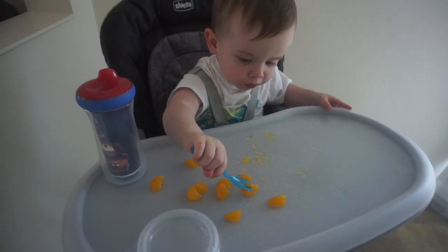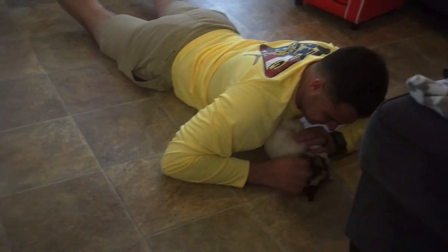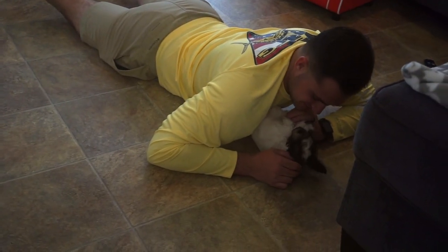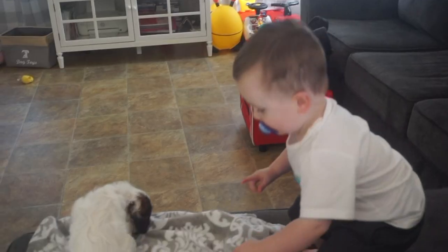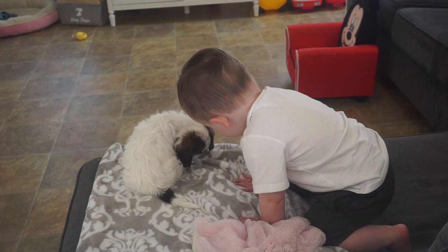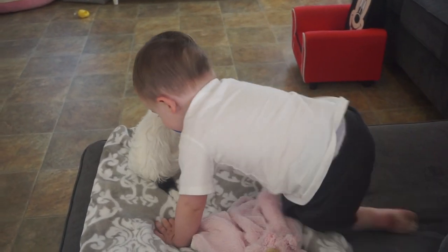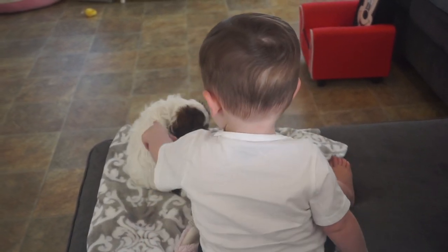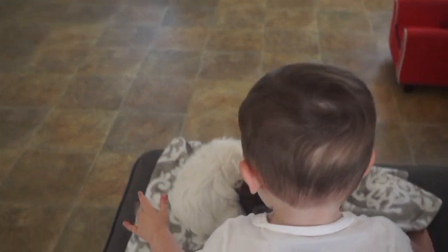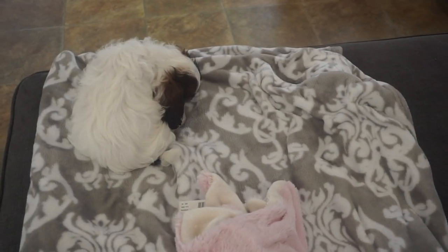Lilo's getting dinner while Ryder eats some oranges for a snack before mommy makes dinner. Are you hungry bud? You see her? Oh sweetie. Is that your dog dog? Be careful. Good dog. Be careful. Gentle. Gentle. Good job baby boy. You love your dog dog.